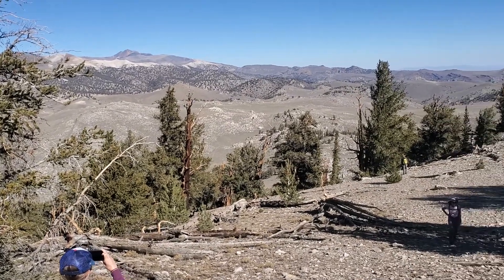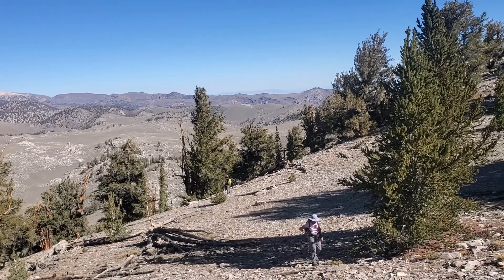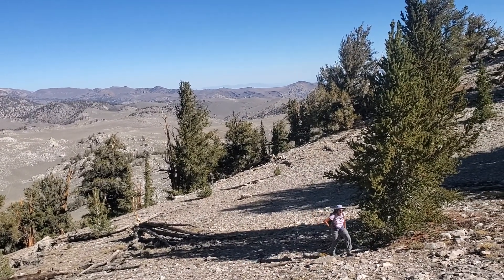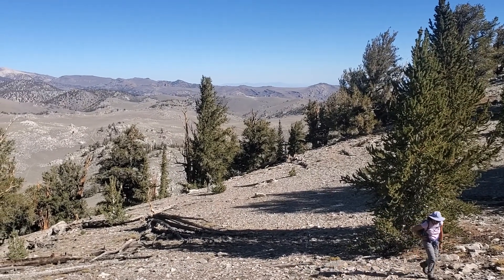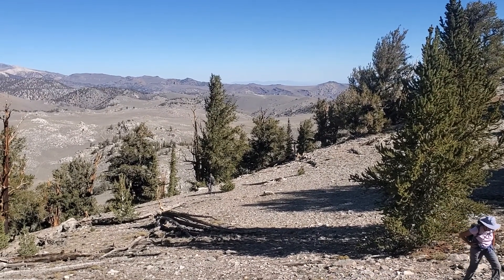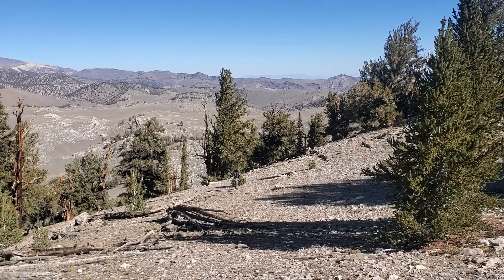A little higher I'll make another video. You can start to see some dark rocks off to the right as you go down towards Fishlake Valley. Those are Late Tertiary and Quaternary volcanics — mostly kind of an andesite-basalt associated with basin-and-range extension.